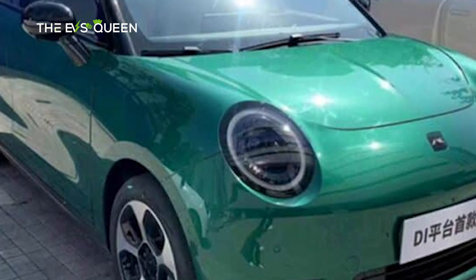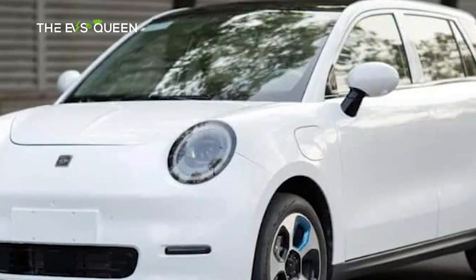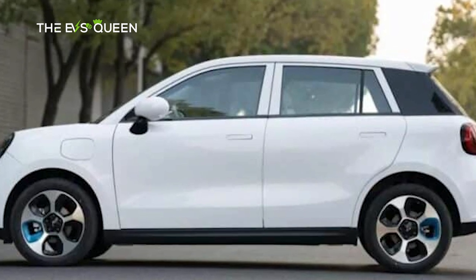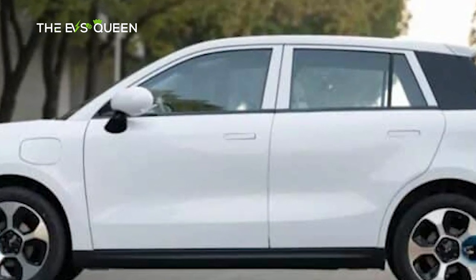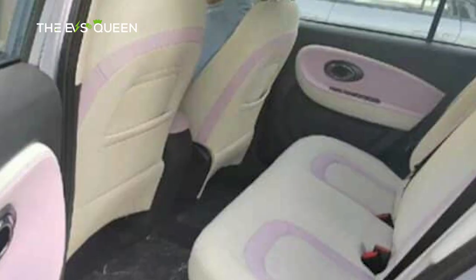Overall, the JAC EV3 looks cute, round, and has a retro vibe. The front face has two big oval headlights on both sides. It will offer a variety of body colors including white, beige, gray, green, and purple. From the side, the AC/DC charging ports are located on the front fender, and the EV3 has pop-out door handles and a black-ended C-pillar.